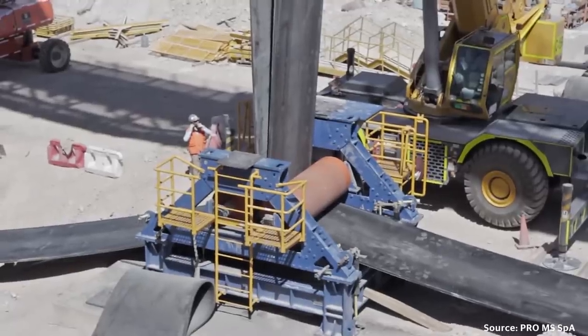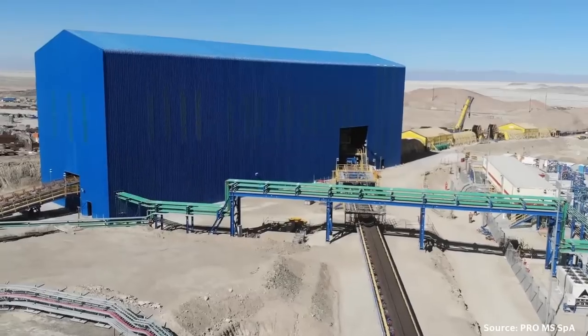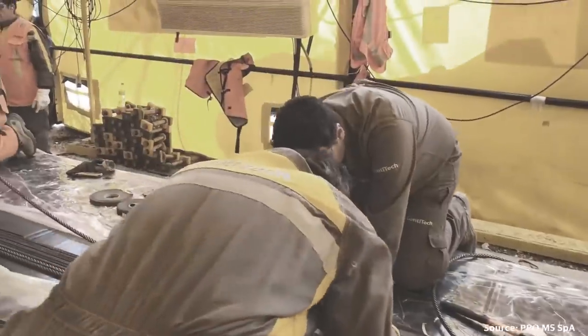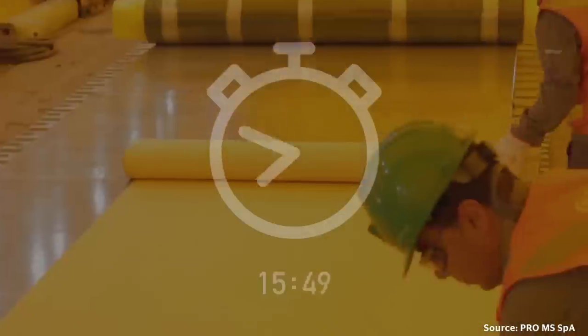The installation and splicing of a conveyor this size is a labor-intensive procedure. To complete the project at Chuquicamata mine in time, the staff works around the clock in shifts of up to 220 people. The splicing procedure takes about 60 hours per splice, amounting to a giant effort of close to 50 splices in total, which are created over a period of about 125 full days.